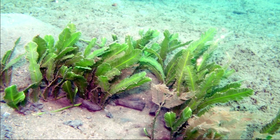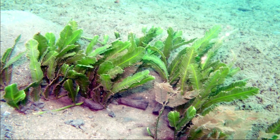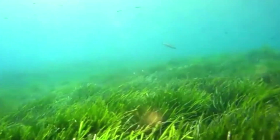Caulerpa taxifolia is native to tropical waters in the Caribbean, the Indo-Pacific, and the Red Sea. Caulerpa species are commonly used to decorate saltwater aquariums.